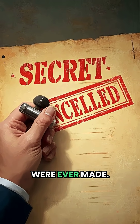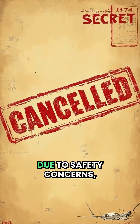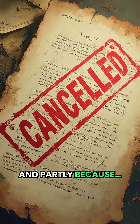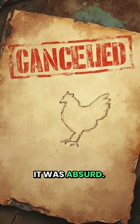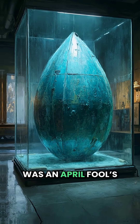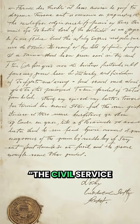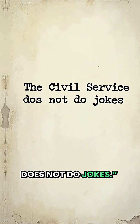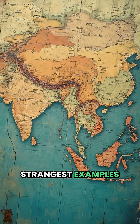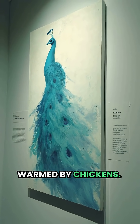Only two prototypes were ever made. By 1958, the project was scrapped, partly due to safety concerns and partly because, well, it was absurd. When declassified in 2004, many thought it was an April Fool's joke. But the British archives confirmed: the civil service does not do jokes. Project Blue Peacock remains one of the strangest examples of Cold War logic — a nuclear weapon warmed by chickens.